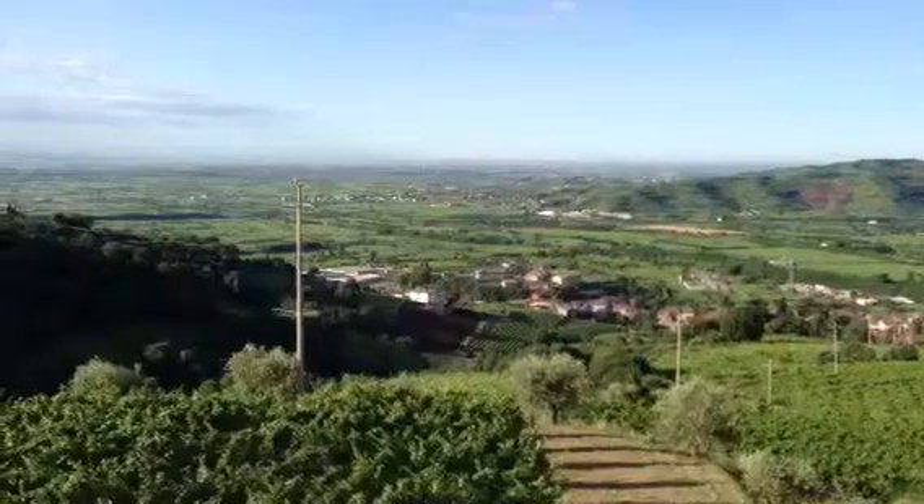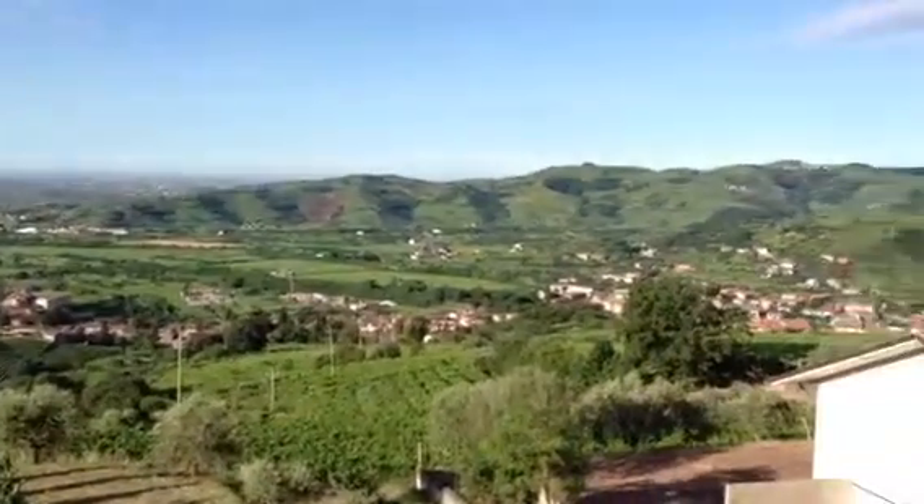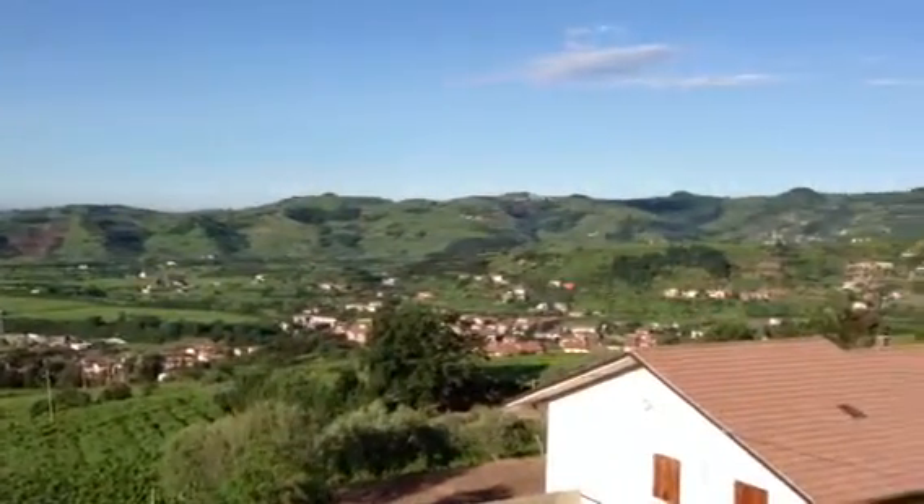So there's regular Soave, and all these cool hillside vineyards — that's Soave Classico.